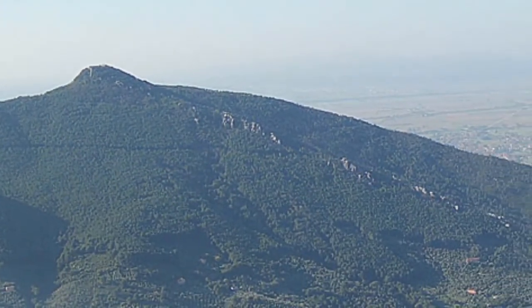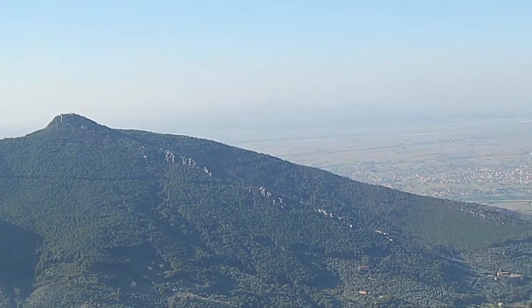The mountain is located on the northern side of Pisa. It has many chestnut, pine, and olive trees.